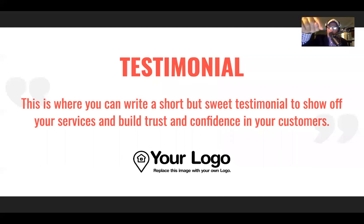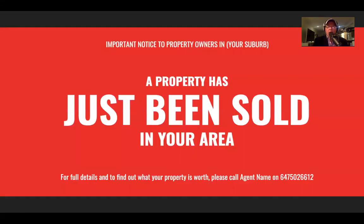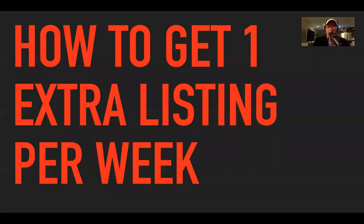On the back of that just-listed card, there's a testimonial. Now, testimonials should have the owner's first name, last name and area at the bottom, because a lot of people think testimonials are made up. All my testimonials are real — some I wrote for my sellers, but they signed off on them. Put a good testimonial in there, short and sweet, with the owner's name and area. The orange version is just listed, the red is just sold.